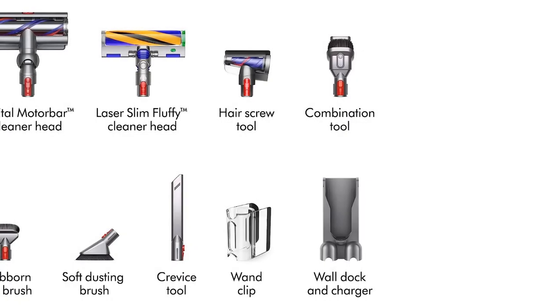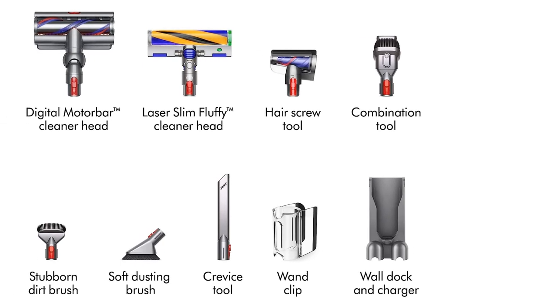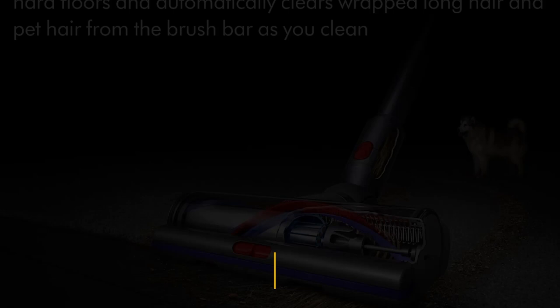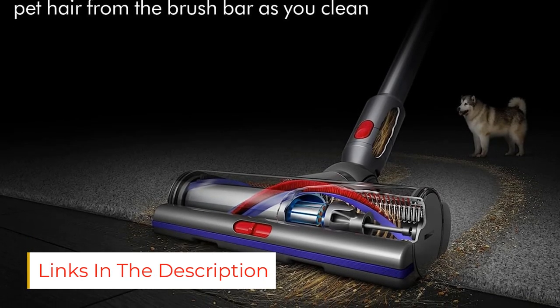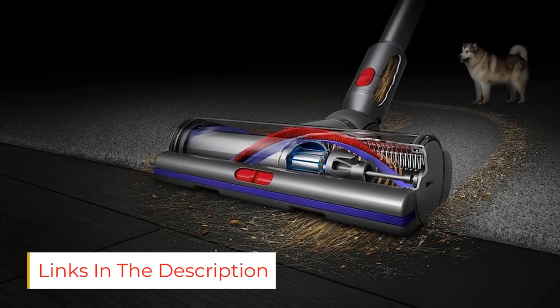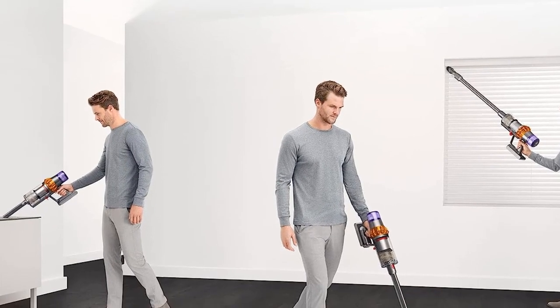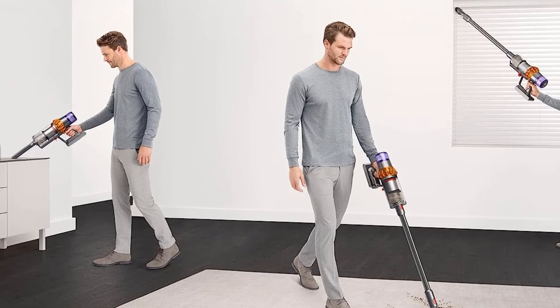Also, its surface detection system lets it automatically adjust its suction power to match the floor type you're on. At about 6½ pounds, it's reasonably lightweight and fairly easy to pick up, carry, or maneuver around obstacles. Unfortunately, its strong suction force can cause it to get bogged down on thicker rugs.